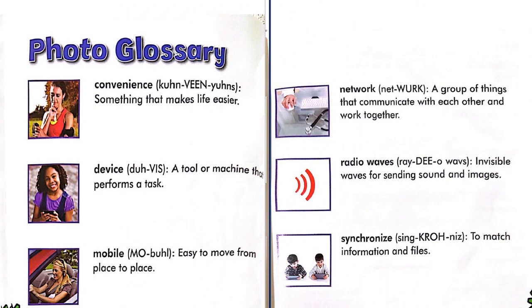Photo glossary: Convenience — something that makes life easier. Device — a tool or machine that performs a task. Mobile — easy to move from place to place. Network — a group of things that communicate with each other and work together. Radio waves — invisible waves for sending sound and images. Synchronize — to match information and files.